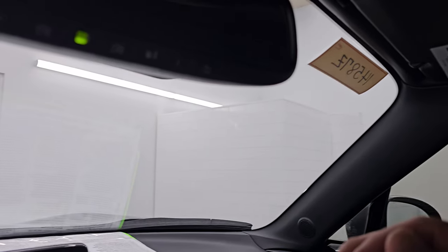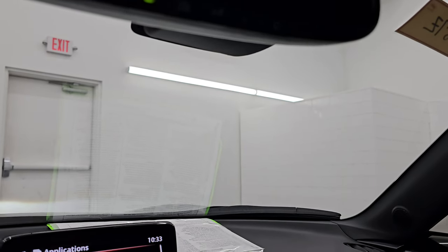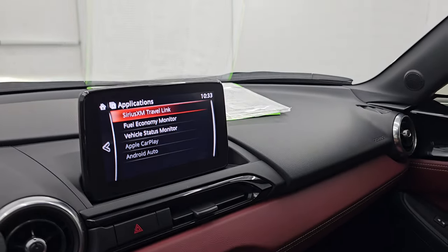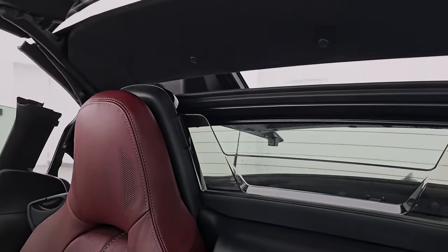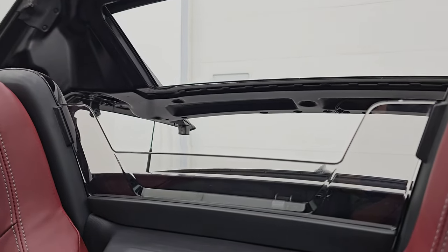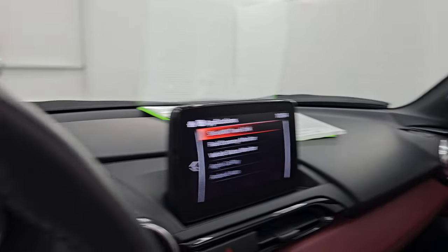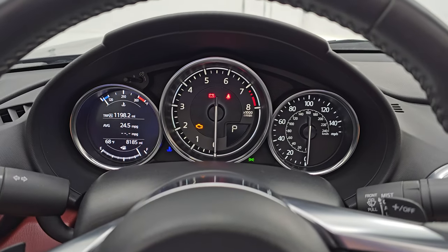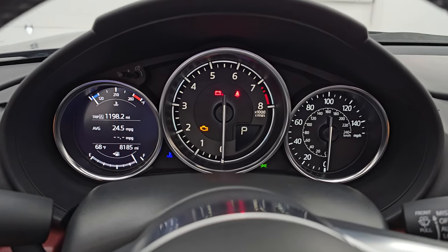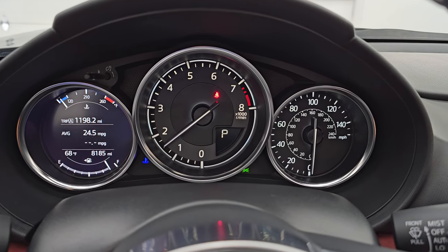To get the top down, you just press the top down button. That works pretty smoothly. It'll beep at you once the operation is complete. Let's put the windows down too. We'll start it up, take a look under the hood, check out those lights, and then do a final walk-around with the top down.